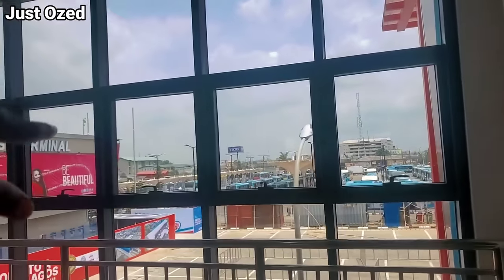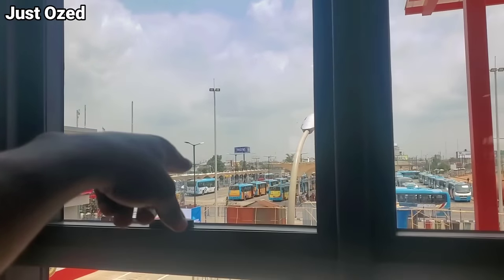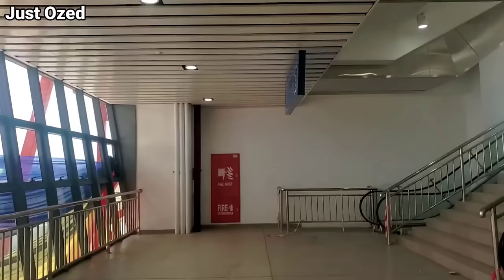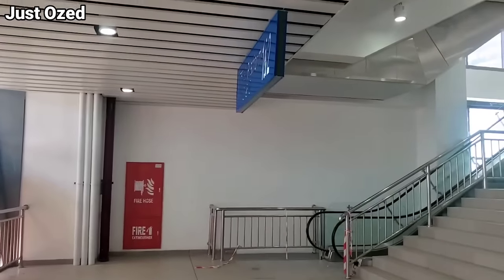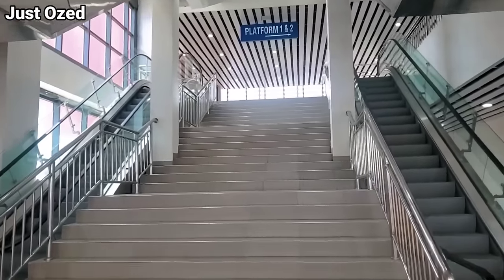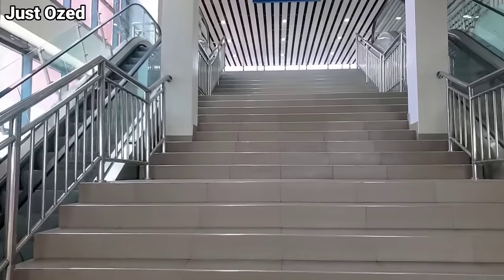These are the elevators. And from here you can see the Ikeja BRT bus terminal — that's it right there. We're heading to the third floor now. You can see the escalators and the staircase. The interior is looking amazing.